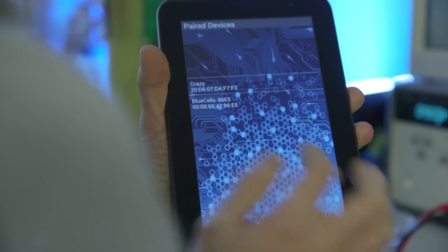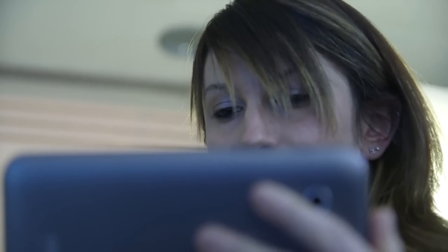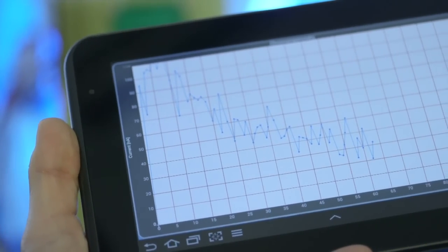Then the patch transmits, thanks to a Bluetooth connection, the data to a smartphone or an iPad, allowing a telemedicine chain.